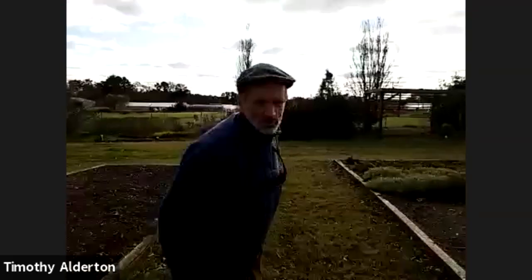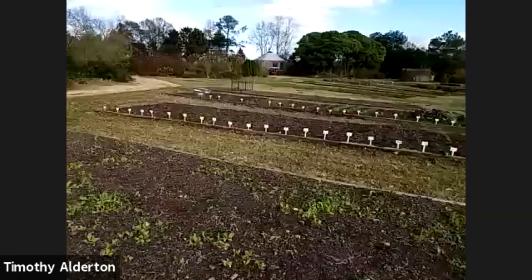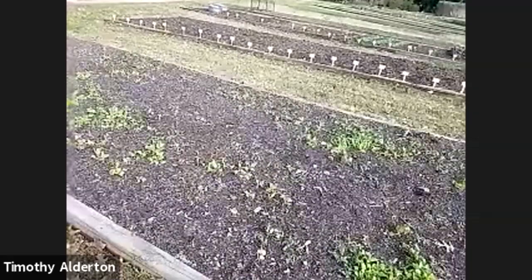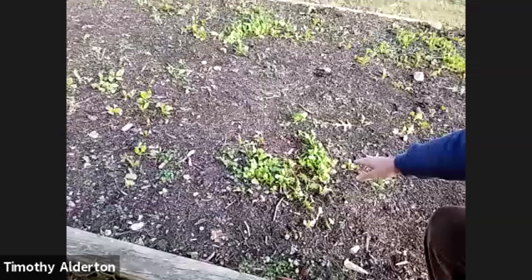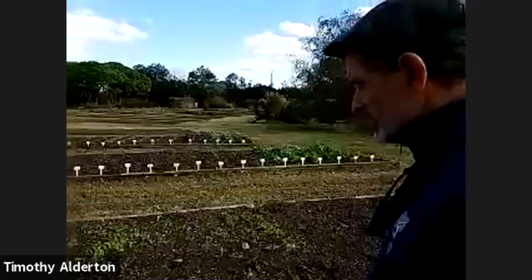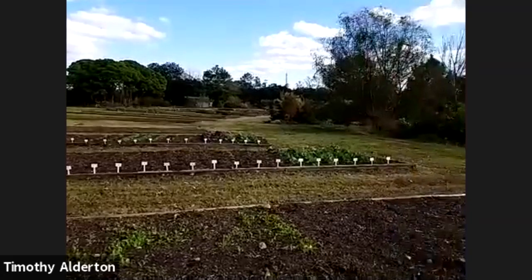Our color trial beds might look weedy, but mostly what you're seeing are cover crops that have been sown for the winter. I believe what I'm seeing here are tillage radishes — a selection of radish with really deep, large roots used to break up the subsoil.